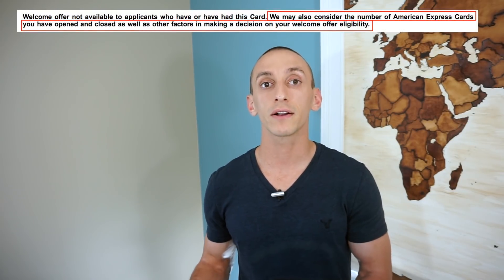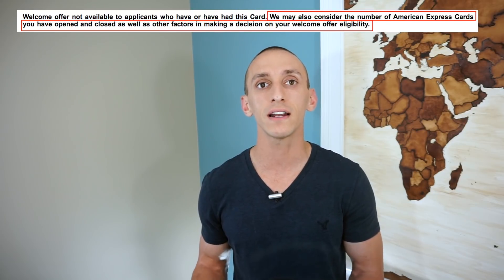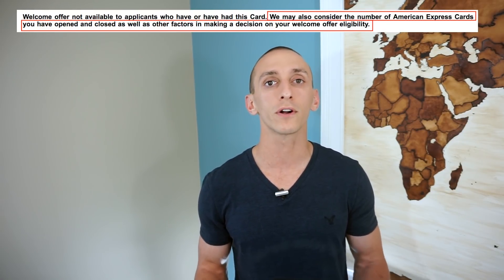American Express has a once-in-a-lifetime rule where you can only get the bonus once. This isn't always true since they do send out offers without this language, meaning you're able to get the bonus again. Recently American Express added language saying they have the right to deny you a bonus based on the number of credit cards you've opened or closed. While it might seem American Express is tougher, I'm actually going to give American Express the point here. American Express will still approve you for credit cards if you've had it before or if you're churning — you just might not be eligible for the bonus. Chase will just flat out deny you if you're over 5/24.